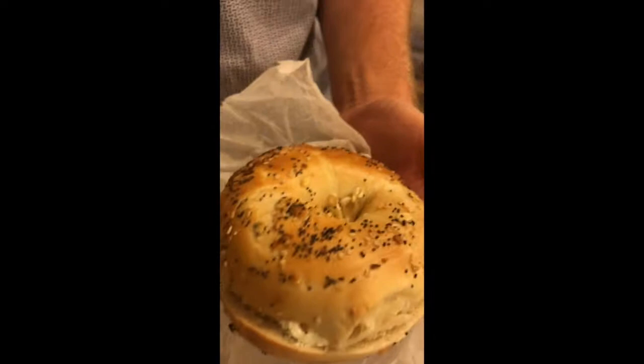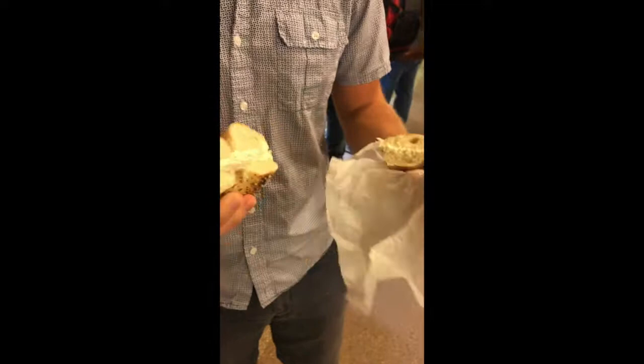An uneven cut. Don't really appreciate that. Tells me that the workers are a little bit sloppy, a little bit rushed. If you're making my bagel, I want to know you're taking the time and giving it the TLC that it deserves. Very light cream cheese to bagel ratio. I'm going to opt to take a bite of the larger half.